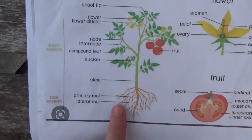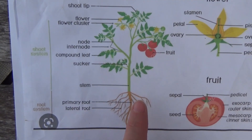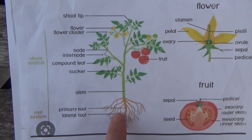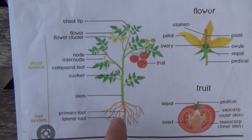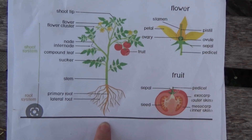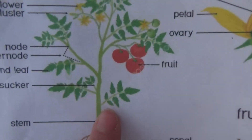Here is your tomato plant. We're going to focus on the structure. You're going to have your stem and your primary root — also called a tap root. Then you have your lateral roots, which are the ones that shoot out as your secondary roots.